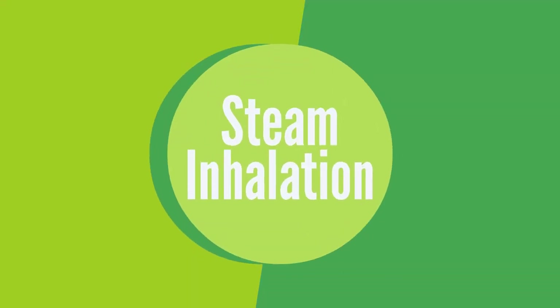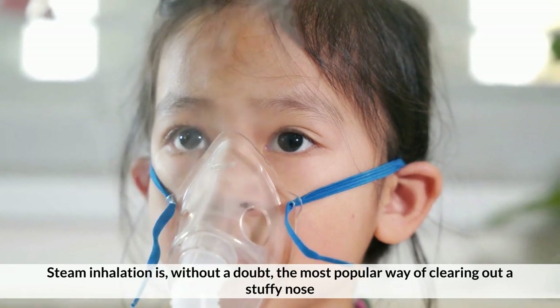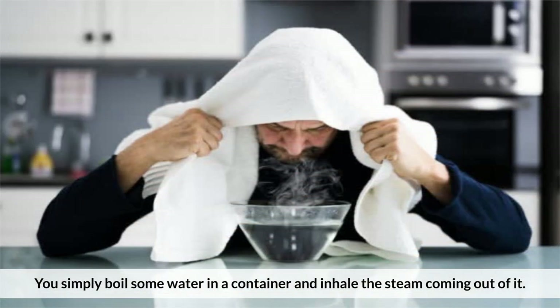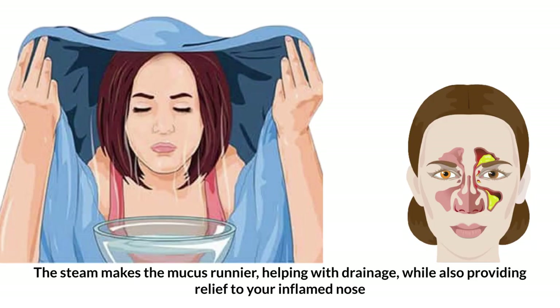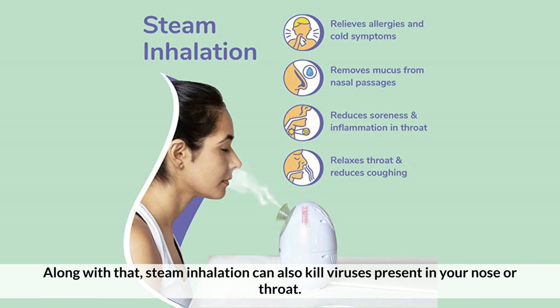Number 1: Steam Inhalation. Steam inhalation is without a doubt the most popular way of clearing out a stuffy nose. You simply boil some water in a container and inhale the steam coming out of it. The steam makes the mucus runnier, helping with drainage while also providing relief to your inflamed nose. Along with that, steam inhalation can kill viruses present in your nose or throat.